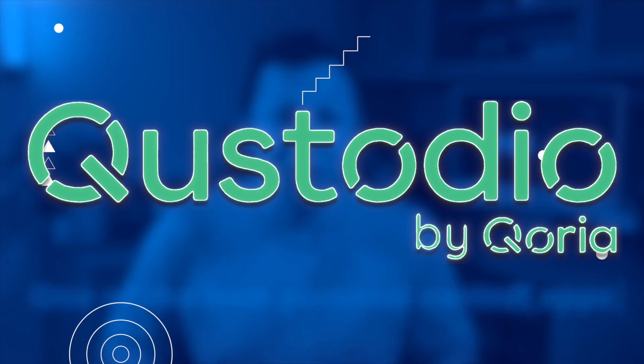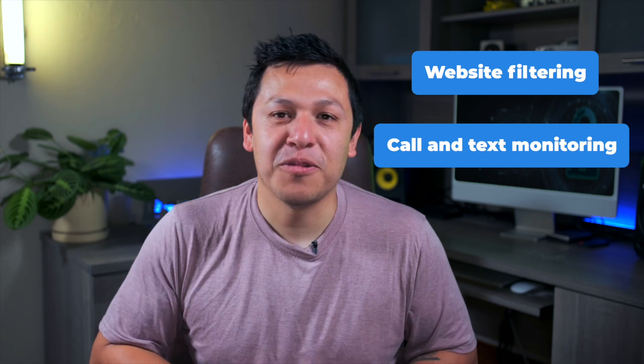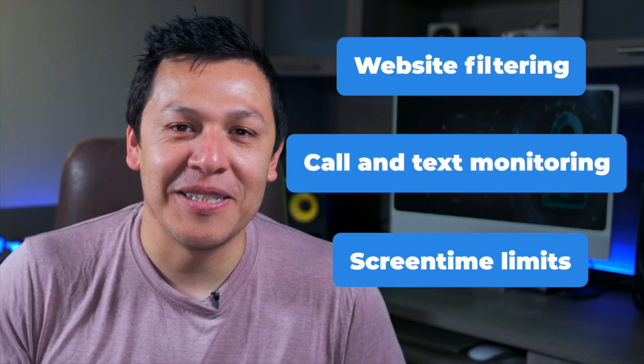In this video, we're going to review one of the best parental control apps, Custodio, to help you decide if it's the best fit for you and your family. We'll look at the key features of this app, including website filtering, call and text monitoring, and what every parent's worried about — screen time limits.